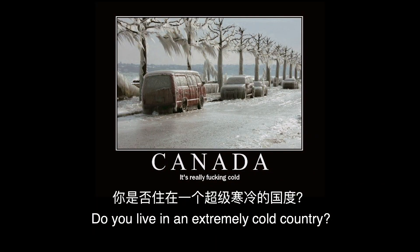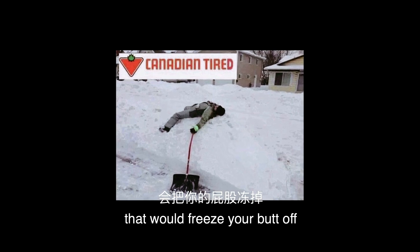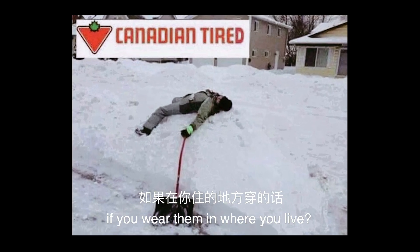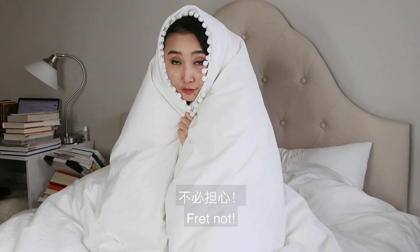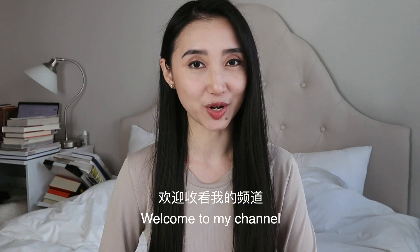Do you live in an extremely cold country? Are you tired of the bullshit winter outfits you see that would freeze your butt off if you wear them where you live? Fret not, I've got you covered. Hi guys, my name's Goya, welcome to my channel.